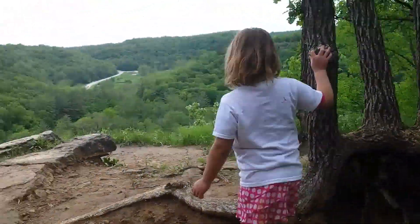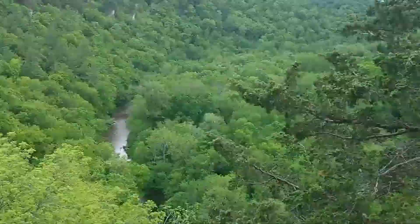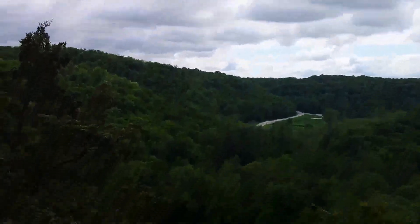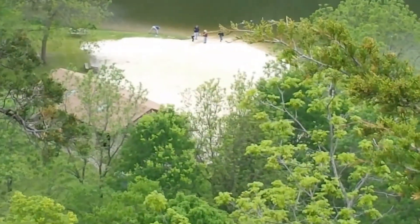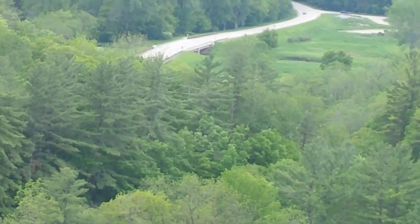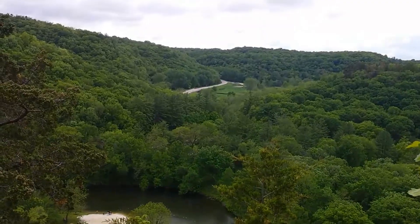So we kind of got to the top at this point. It's a pretty sweet view. You can see the roadway over there. Yeah, there's the people and the roadway over there.